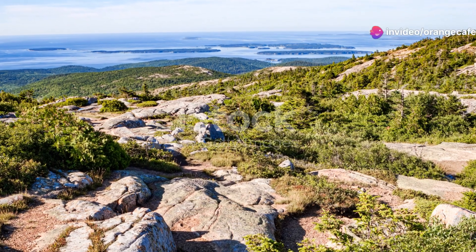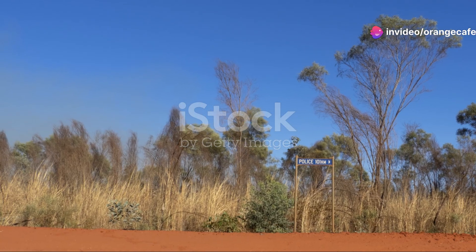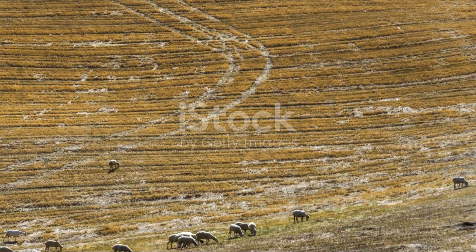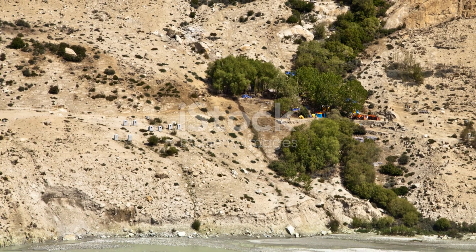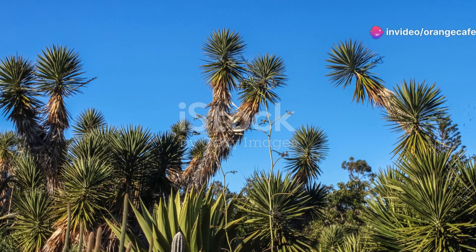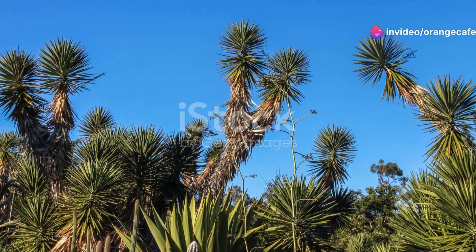The desert may appear barren, but it's a vibrant tapestry of life. Each creature, from the smallest insect to the largest predator, plays a vital role in this intricate ecosystem. Their adaptations are a testament to the resilience of life.